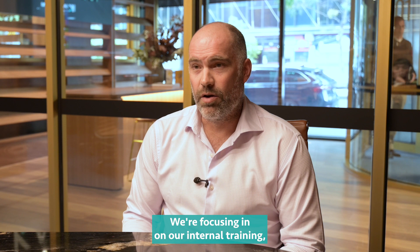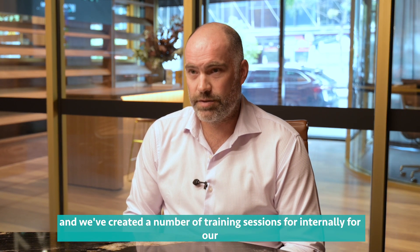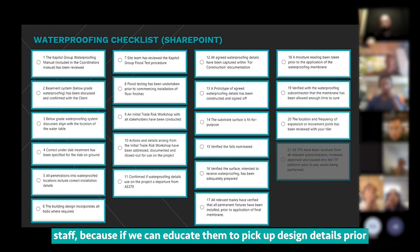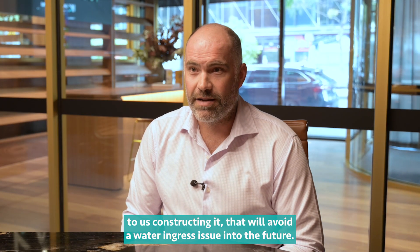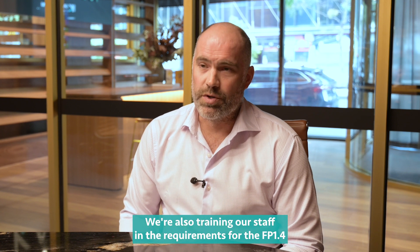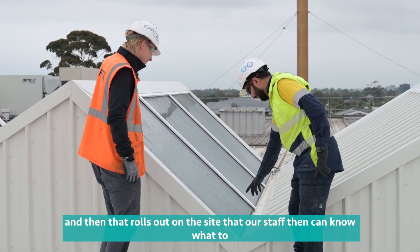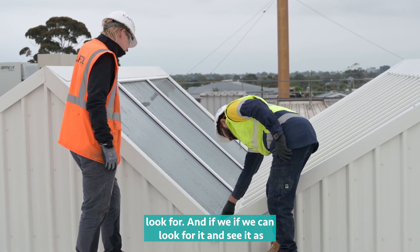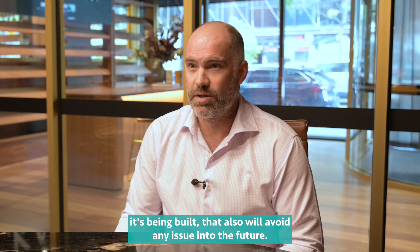We're focusing on internal training and have created a number of training sessions for our staff, because if we can educate them to pick up design details prior to constructing, that will avoid a water ingress issue into the future. We're also training our staff in the requirements for FP 1.4, so that our staff know what to look for on site, and if we can see it as it's being built, that will also avoid an issue into the future.